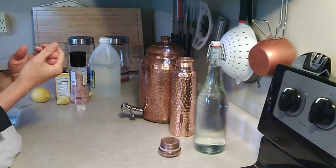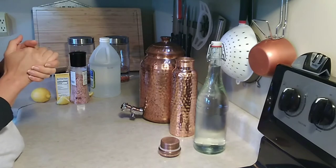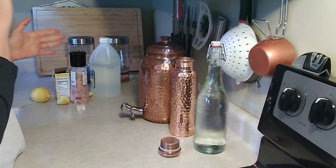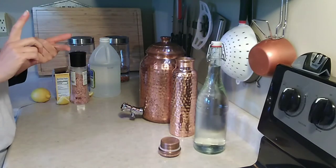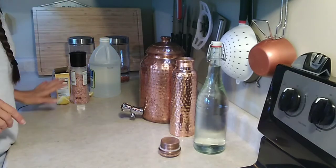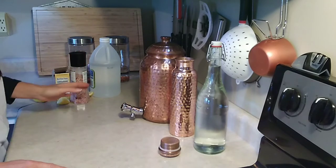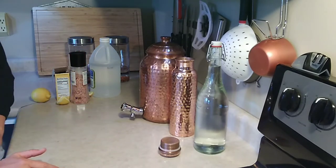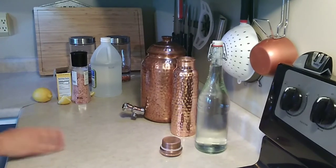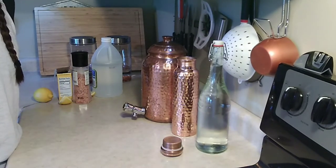Now, onto some of the health benefits and reasons I think are beneficial and that you should choose to store your water and drink it from copper. Water is the only thing that should be going in these. I know there are cocktails made and served in little copper mugs — that's a bad idea; that is how you get extra copper leached into your system. You don't want lemon juice or anything acidic sitting in here. Only water goes in them — nothing else.